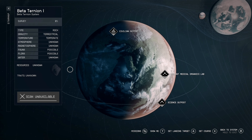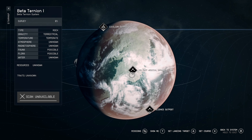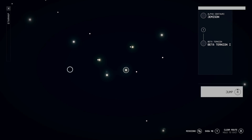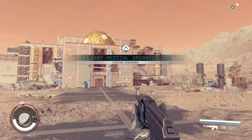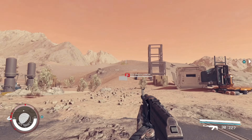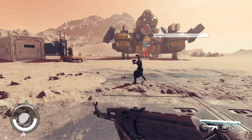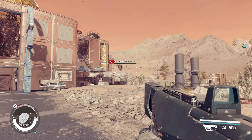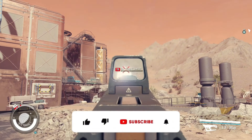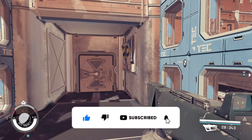When you go to that planet you're going to see the Reliant Medical Organics Lab — that's where we're heading, so set your course. Once you land, you'll notice something a little weird: some of the enemies fighting around this place are vampires. Vampire bats, to be more specific, but their name is vampires so we're just going to keep calling them vampires.